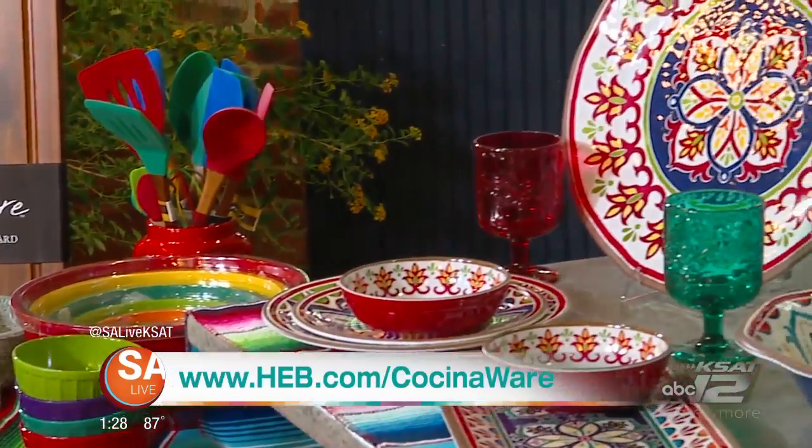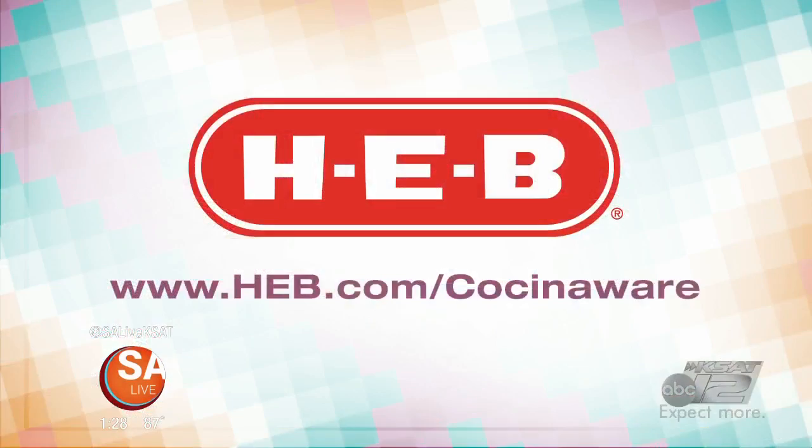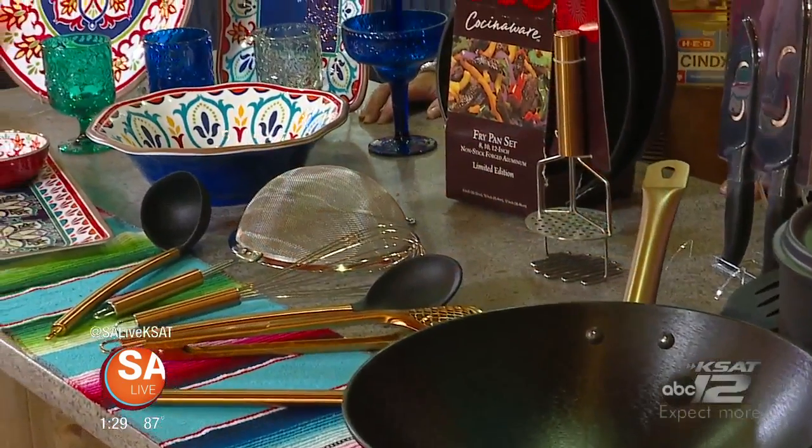You can go to heb.com/casinacookware to pick up all this stuff, but why not just go to the store? Milk, eggs, butter, and more cookware — Casina Cookware. And it all matches, which is half the battle.